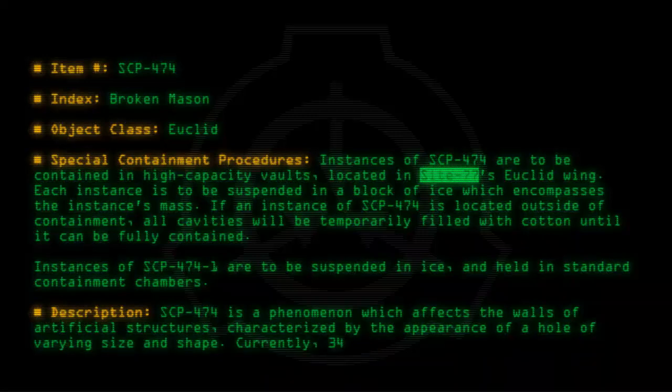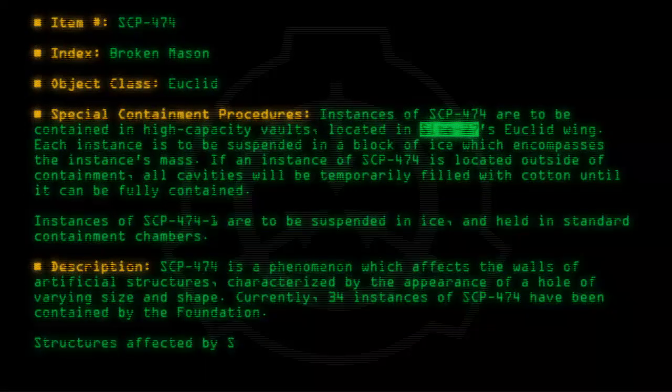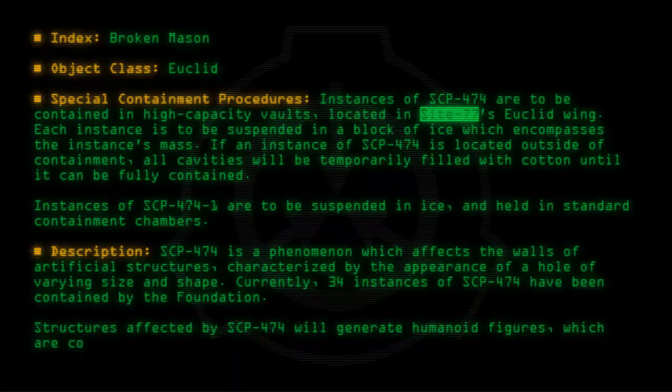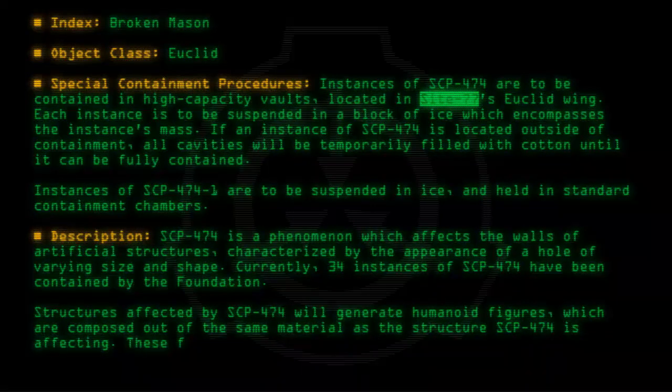Currently, 34 instances of SCP-474 have been contained by the Foundation. Structures affected by SCP-474 will generate humanoid figures which are mostly composed out of the same material as the structure SCP-474 is affecting. These figures are classified as instances of SCP-474-1.